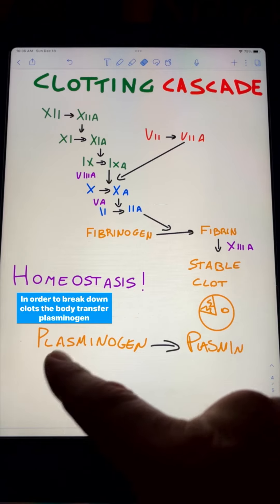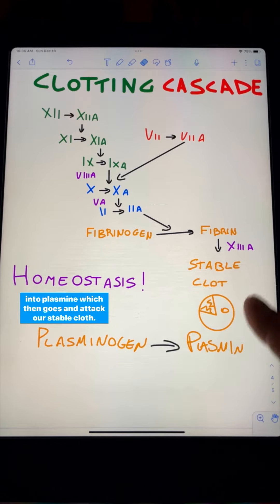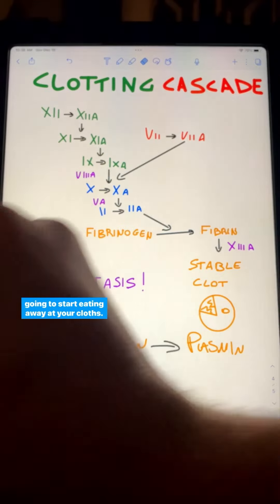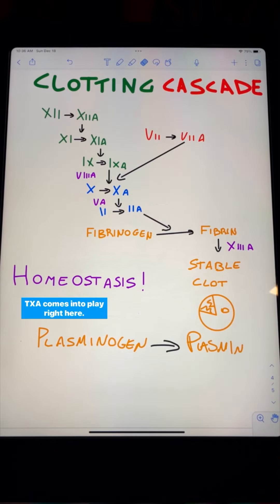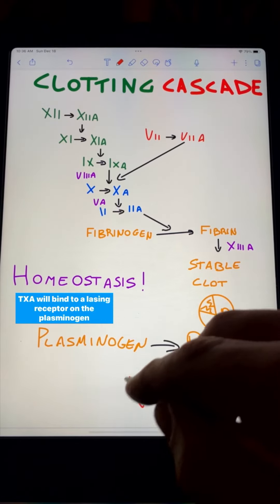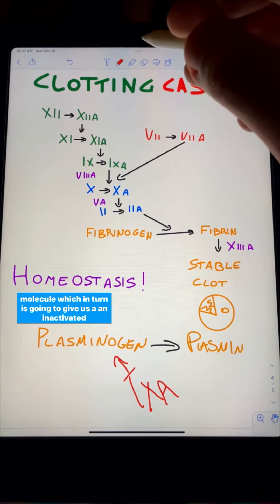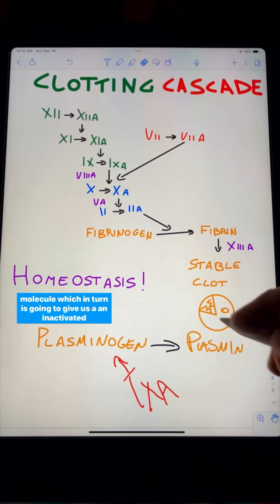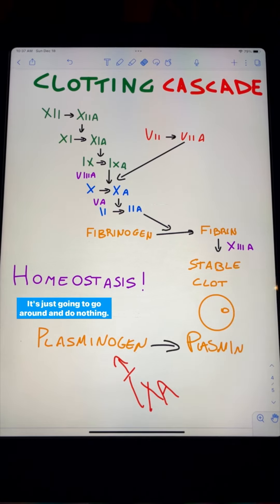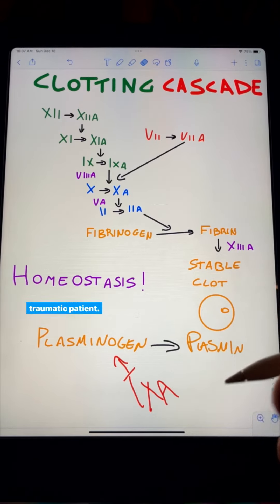In order to break down clots, the body transforms plasminogen into plasmin, which then goes and attacks our stable clot. Think about plasmin as a big, nasty, toothed monster that's going to start eating away at your clots. This is where TXA comes into play. TXA will bind to a lysine receptor on the plasminogen molecule, which in turn gives us an inactivated plasmin molecule — think about it as a monster with no teeth, just going to go around and do nothing. So our clot is going to last longer, and that's exactly what we want when we have a bleeding traumatic patient.